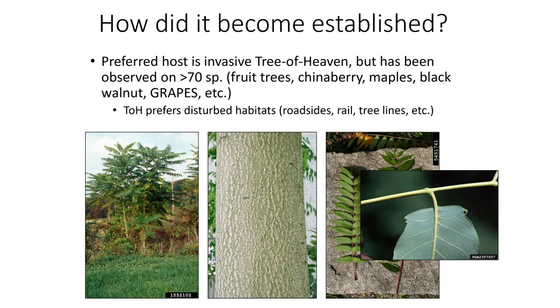On top of this, SLF has gotten help from another invasive species to establish quickly. Ailanthus altissima, or tree of heaven, has a similar native range to the spotted lanternfly and is invasive in the eastern U.S., particularly along tree lines and roadsides.